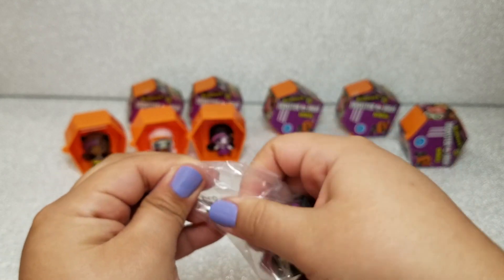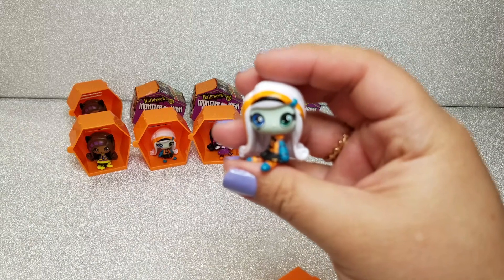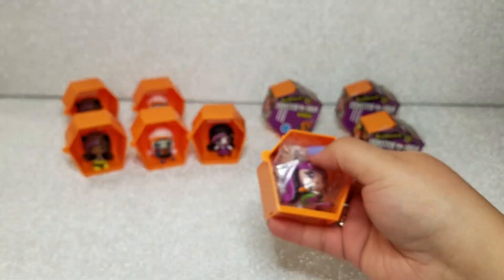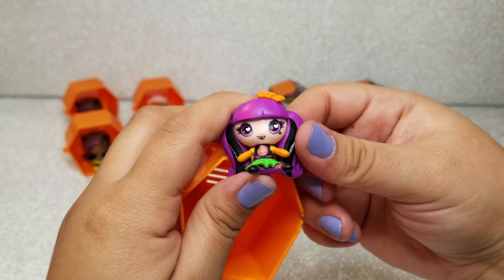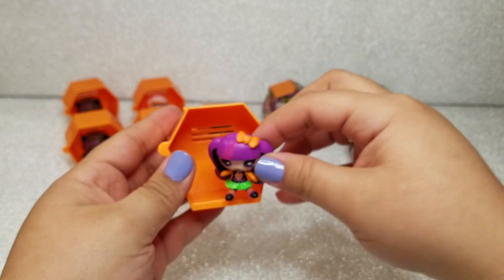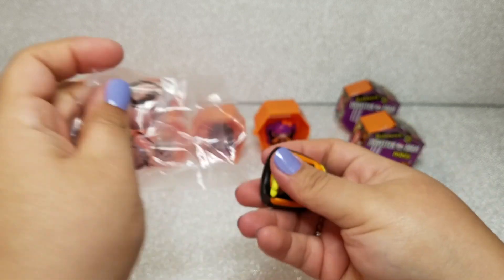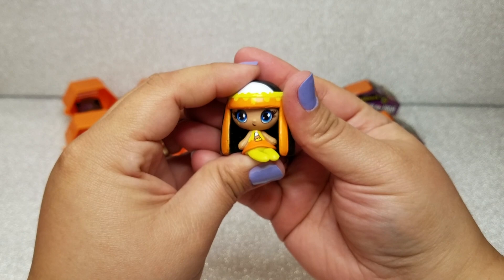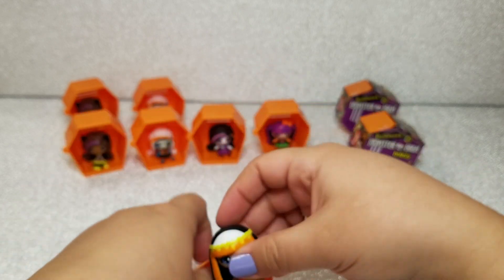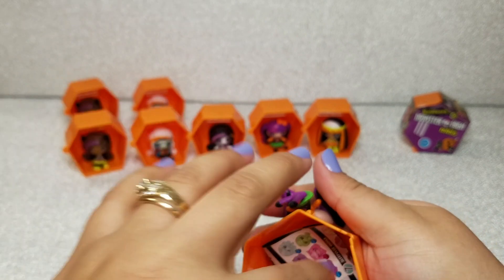Unfortunately we got another duplicate — another Claudine, and then another duplicate Frankie. But we finally got Draculaura! She's so adorable. I love her little bow on top of her hair and her little skirt outfit. Then we got Cleo, and I love Cleo too — look at those eyes. And then we got another Draculaura.